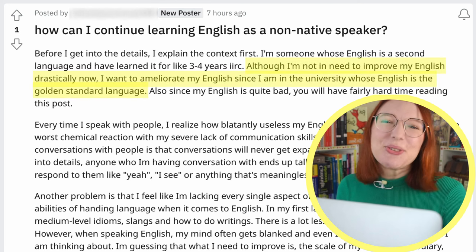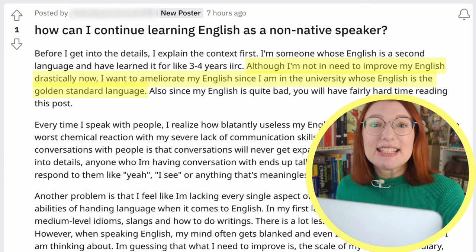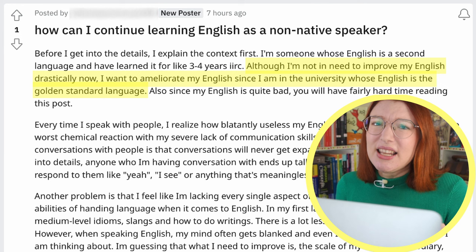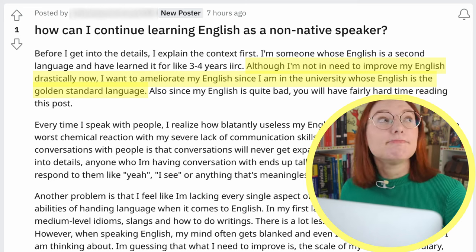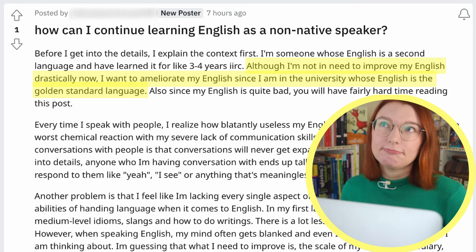I invite you to read this highlighted sentence and tell me if anything sticks out like a sore thumb. Is there anything confusing or unusual? I'll wait. Okay, when I first read this sentence, I was like — what does 'ameliorate' mean, and how can you ameliorate English?